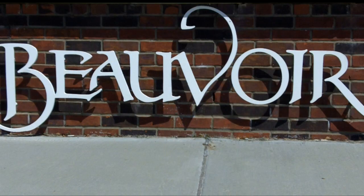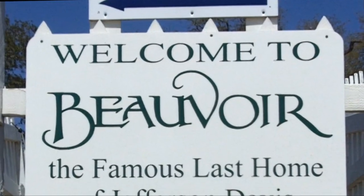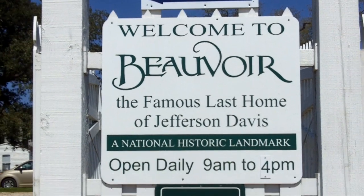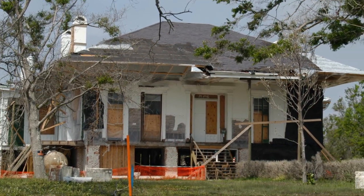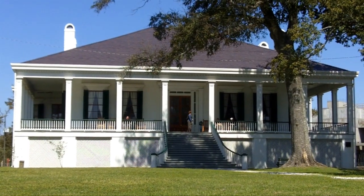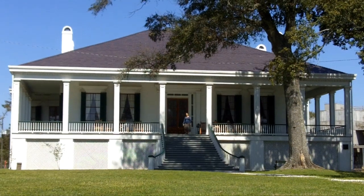If you're a history buff, you'll want to make a visit to Beauvoir, the former home of Jefferson Davis, president of the Confederacy during the Civil War. Beauvoir served as Davis' retirement home after the war, and it was badly damaged by Hurricane Katrina in 2005. However, after extensive renovations, the home was fully restored, plus a presidential library was added, and it makes for an interesting look back into the area's past.